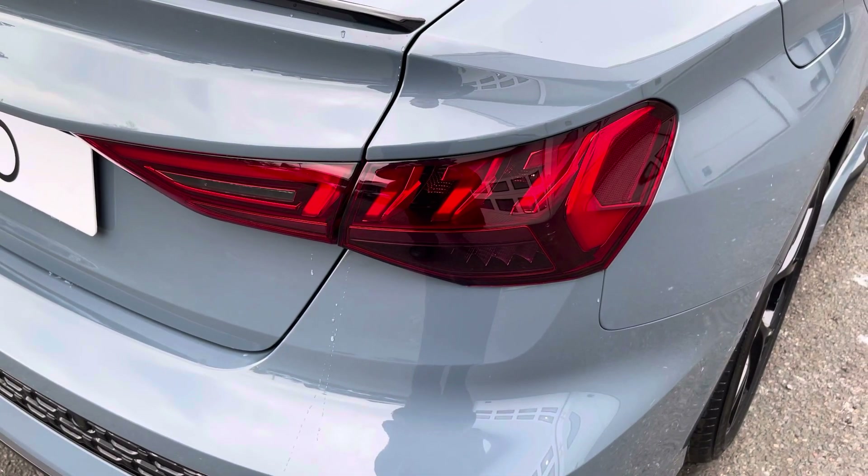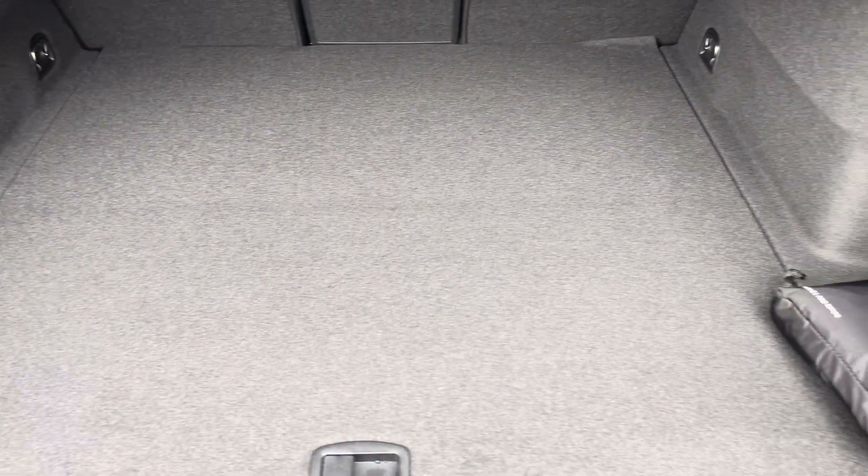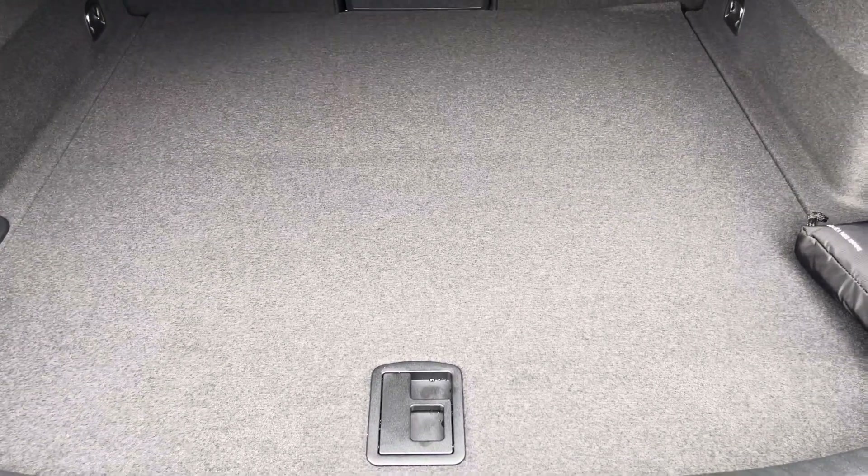Here we also have the rear lights as well. Moving into the boot now, here we can see there's plenty of space for any requirements you may have, whether it be shopping, luggage, or moving a pram. If any additional space is required, the back seats can also be dropped.